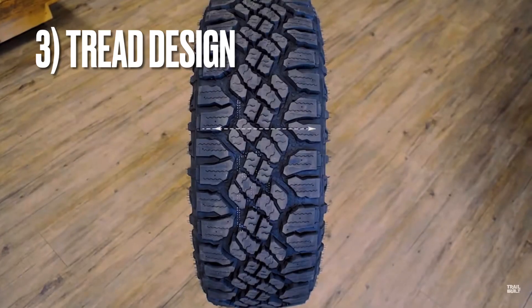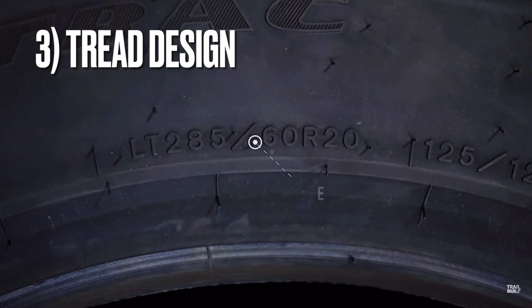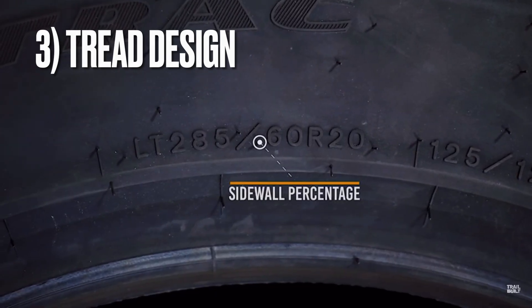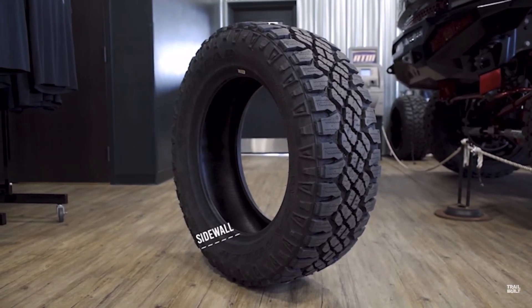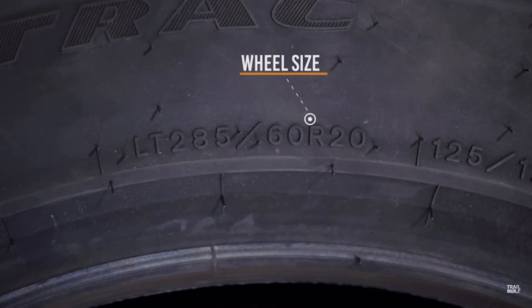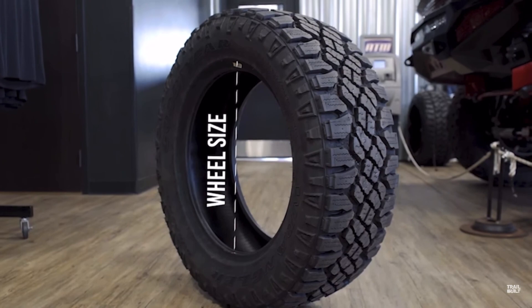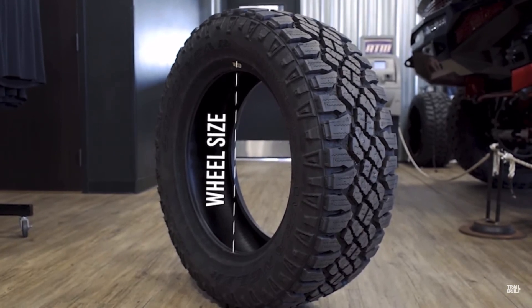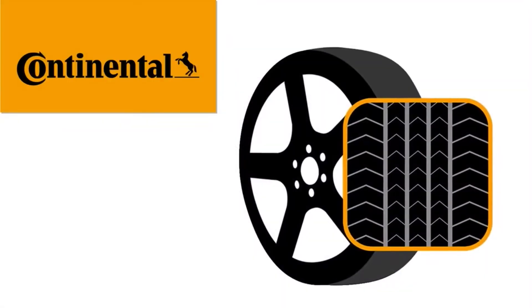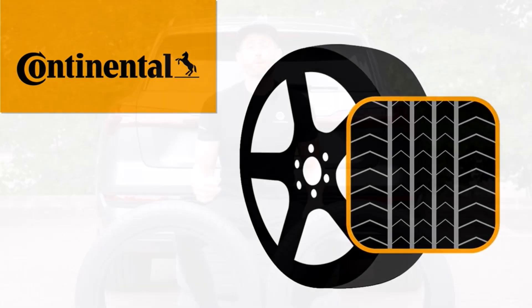The tread design of a tire affects its rolling resistance and consequently fuel efficiency. Tires with a more aggressive tread pattern, such as those designed for off-road or winter conditions, tend to have higher rolling resistance. Smooth and low-profile tire designs, commonly found in eco-friendly or fuel-efficient tires, aim to reduce rolling resistance and enhance fuel economy. However, it is essential to consider specific driving conditions and climate when selecting tires, as compromising safety for fuel efficiency may not be prudent.